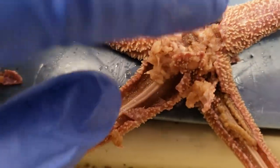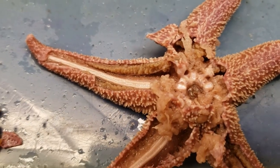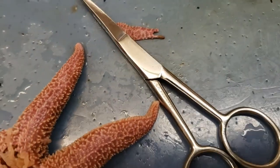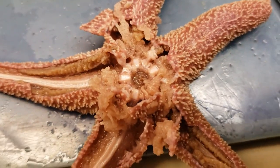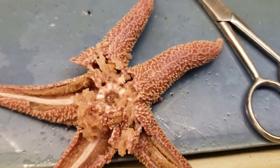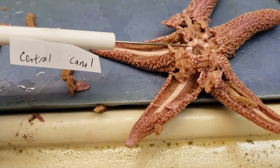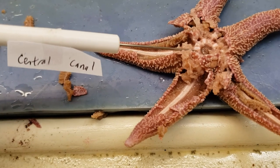This ring-like structure is the ring canal. Water comes into the madreporite and enters something called the stone canal — you can kind of see it as this line here. You don't have to know the stone canal, but it comes in and enters the ring canal right here. From the ring canal it disperses out into the radial canal, and then funds the tube feet with water so they can move and do their thing.